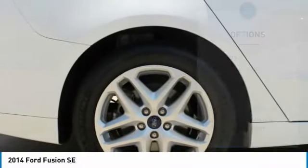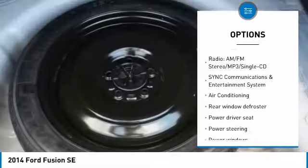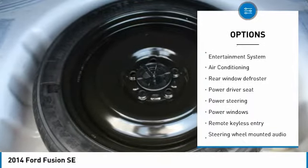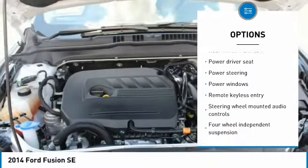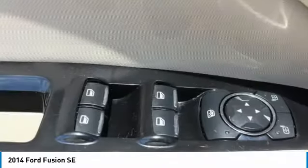Here are some of this vehicle's great options: traction control, air conditioning, dual airbags, power steering, four-wheel disc brakes, power windows, rear window defroster, security system, electronic stability control, CD player.